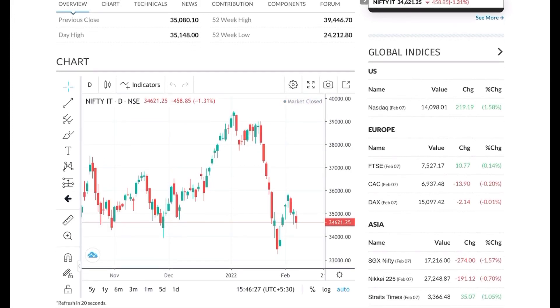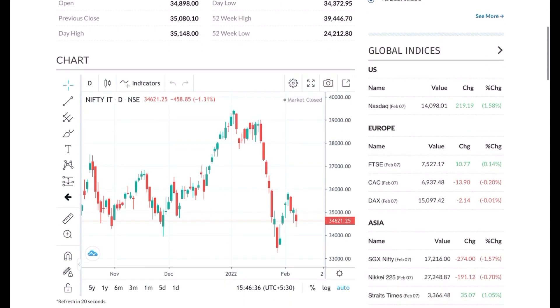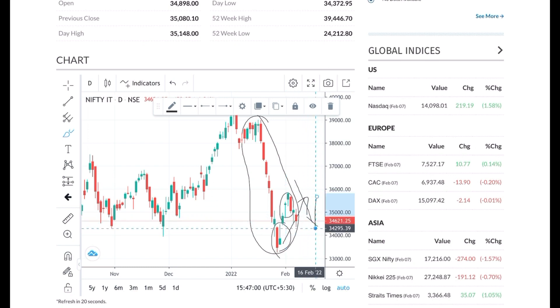Hi everyone, welcome to my YouTube channel Stocks in News. Today we're going to discuss an IT company. Before we analyze it, have a look at the Nifty IT index — it was down by 1.31 percent. In the last one year, Nifty IT has generated a massive rally. However, in the last couple of trading weeks there has been a lot of sell-off. I had clearly said that when this candle was formed there can be a trend reversal, and that is what we saw in the last three days.